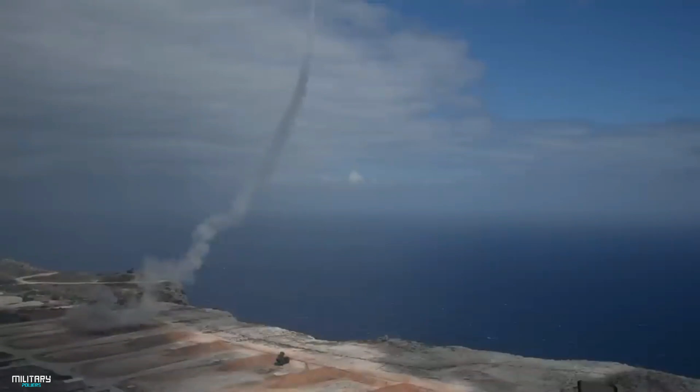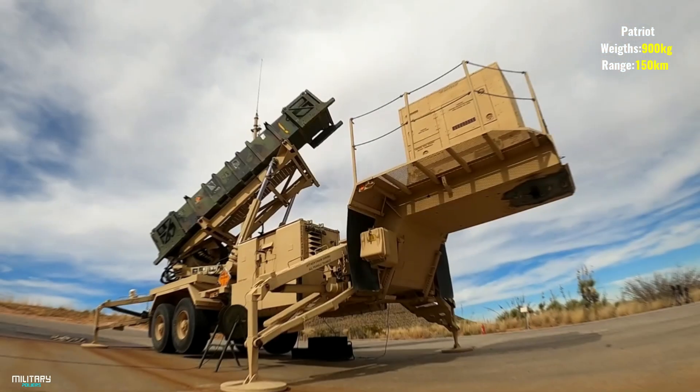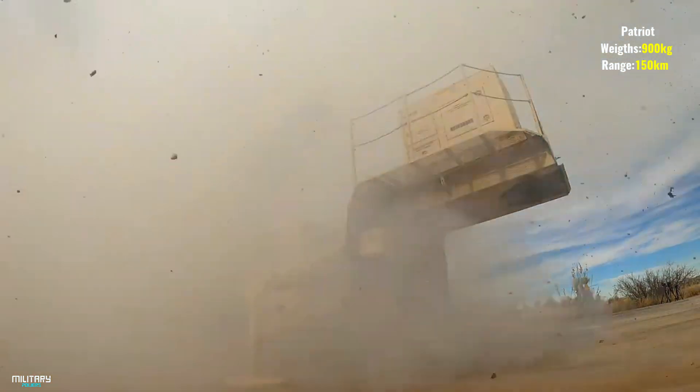However, the Patriot did not have much effect against the Scud missiles used by Iraq in the Gulf War. It was stated that Patriots could not intercept Scud missiles. The Patriot weighs 906 kilograms and has a range of 150 kilometers.